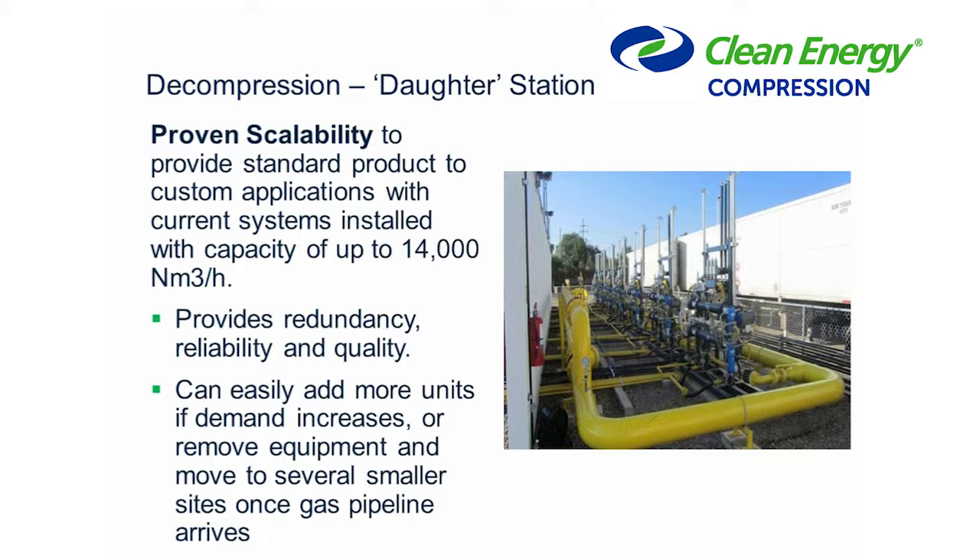IMW has worked a lot on scalability. Customers often start with a smaller rollout and want to add later, or start large but want redundancy built in. We've developed standard products that can be put in parallel with each other — that gives redundancy right off the bat. Because it's standard product, you get a reliable and quality-tested unit rather than a custom one every time. If demand increases, you can add more units. As you can see in this photo, this particular site had seven 2,000 cubic meter PRSs installed in parallel — a very efficient system.